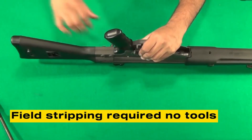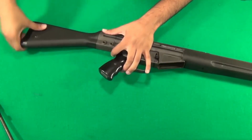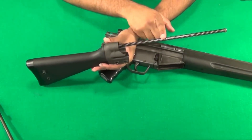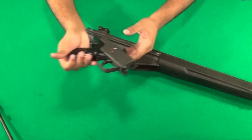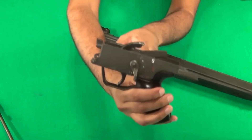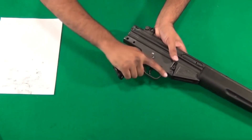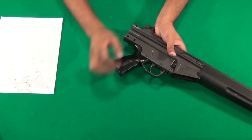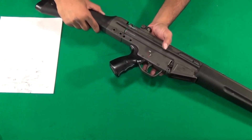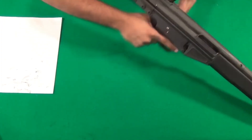Field stripping required no tools. Two captive pins allowed the stock and trigger group to be removed, and the bolt group could then be slid out. The trigger pack was a self-contained module, allowing quick swaps between semi-automatic, burst, and full-automatic fire configurations. It was a rifle born from a wartime prototype, refined in peacetime, and ready for the challenges of the Cold War. The standard G3A3 weighed about 4.4 kilograms empty, the G3A4 about 4.7 kilograms, with a typical cyclic rate of 500 to 600 rounds per minute and an effective sighted range to 800 meters with optics.